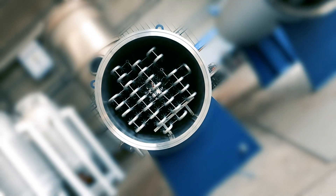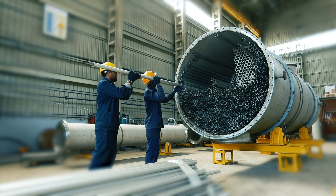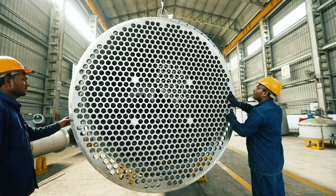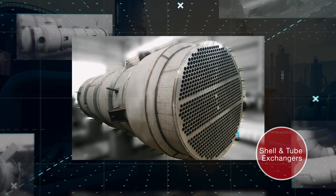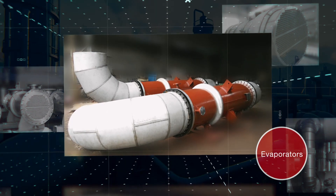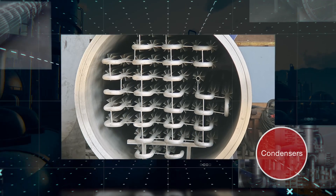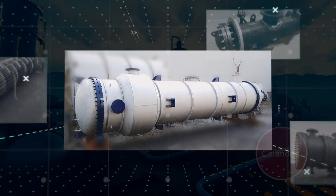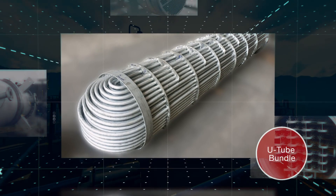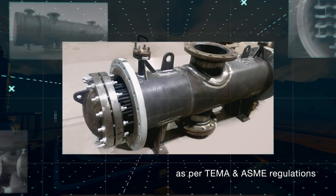Heat exchangers: specialization in various types of heat exchangers for the process industry. This also includes various types of shell and tube exchangers, evaporators, condensers, reboilers, calandria, U-bundles, and floating head heat exchangers as per TEMA and ASME regulations.